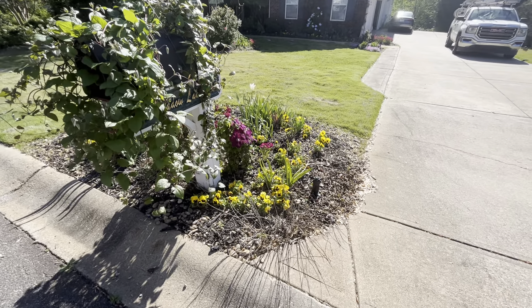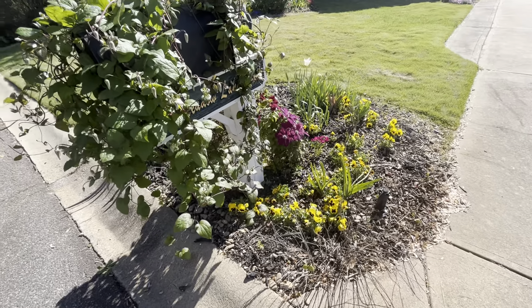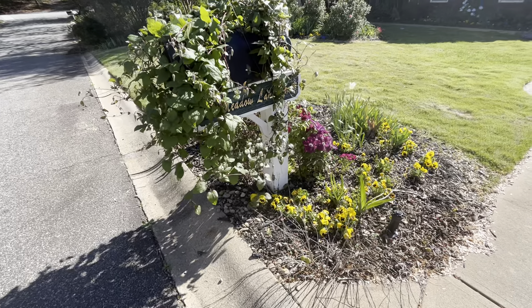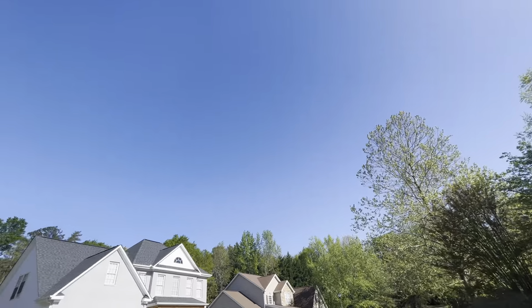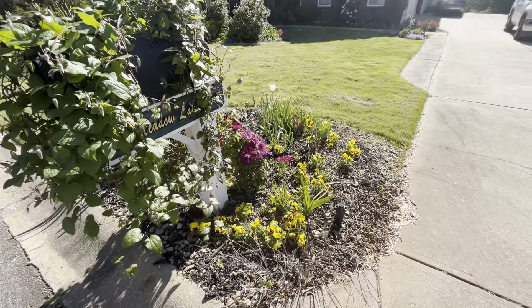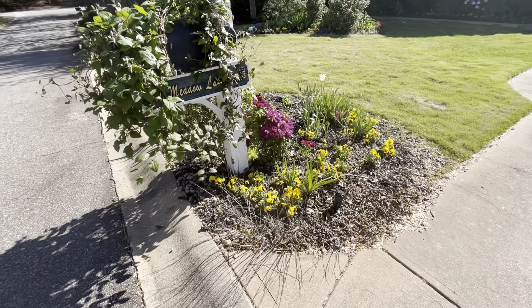Hello and welcome to episode 11 of our front yard garden here in the South Carolina upstate. It is April 12th, 2024. Absolutely beautiful day. Skies are crystal blue. Right now it's about 65 degrees, a little breezy, but just about as nice as you can imagine for a morning.